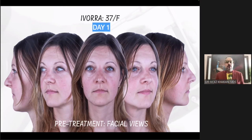Let's meet our patient. She's a 37-year-old French woman who came into my practice. Her first issue was not the smile — she wasn't too concerned about her smile.